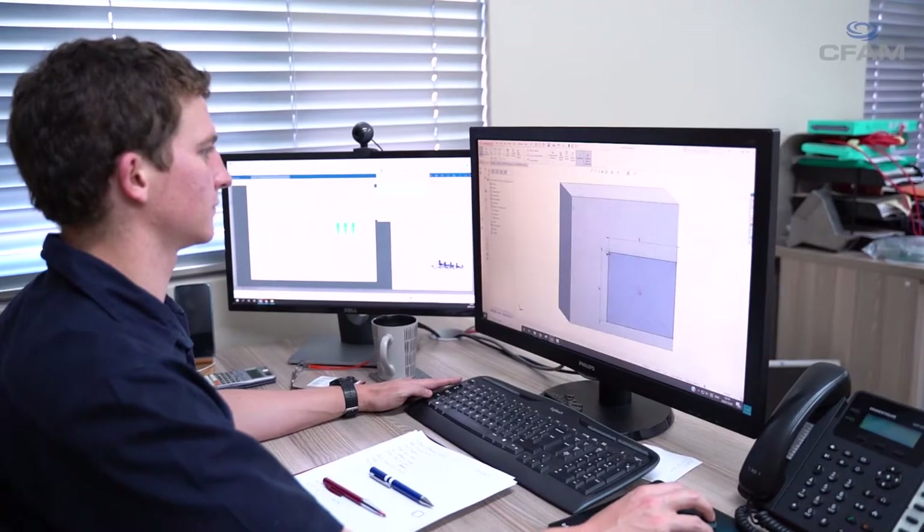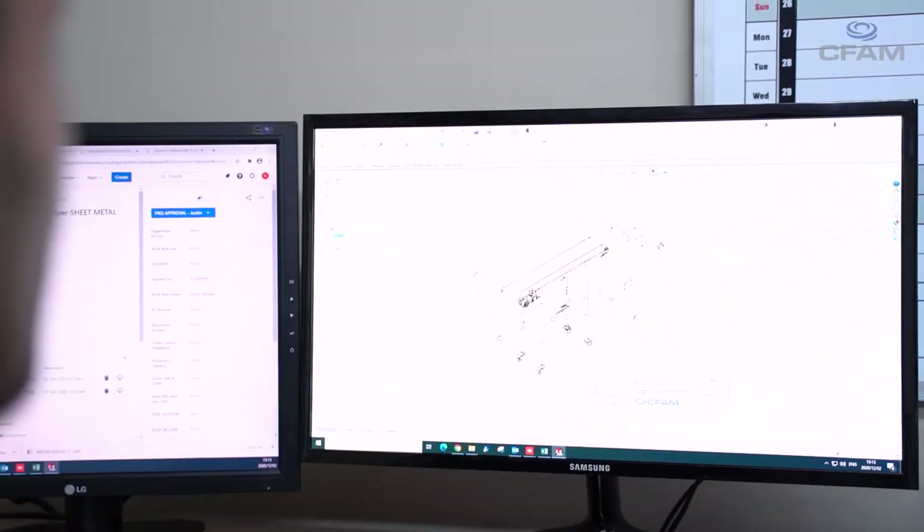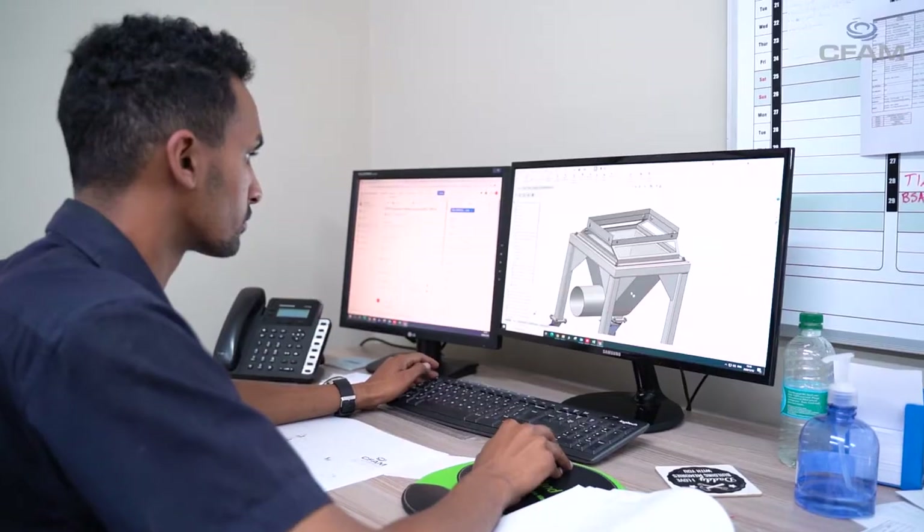Firstly, we get the 3D models from the design department, and then we break it down into the different segments necessary to physically build the machinery. This entails ordering the materials and all of the bought-out items, and making the drawings so that we can fabricate and assemble the machinery.